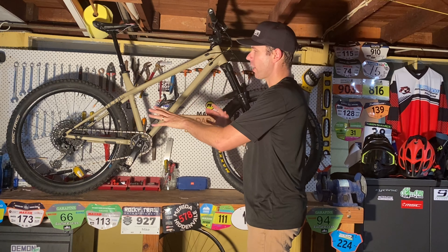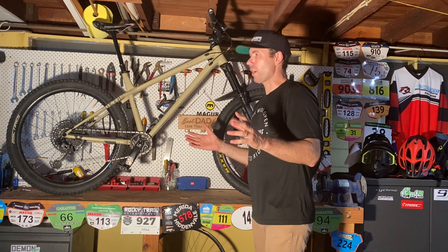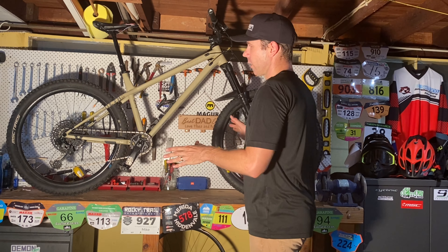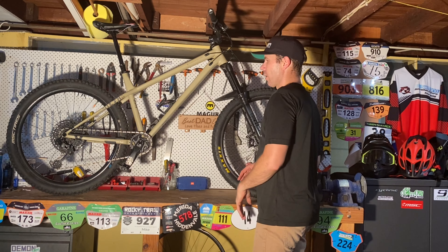I've put Cushcore in the rear, which I'm hoping will stop me destroying wheels on this thing. Previously over the last few years I haven't really been destroying many rims at all, and then I get on this, go hard on this, and I'm taking out rims left, right and centre.